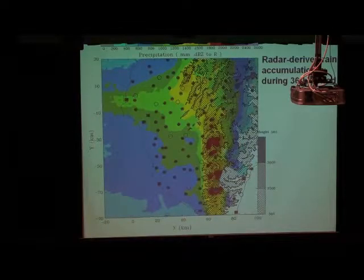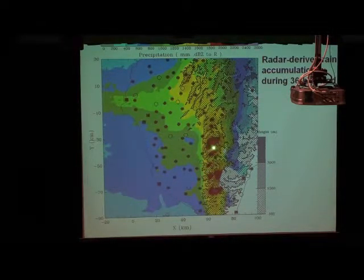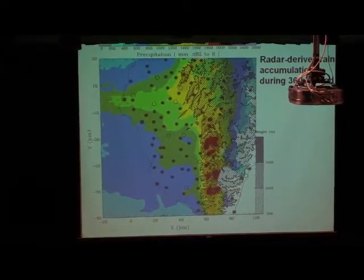Let's take a look at more detailed features of the orographic precipitation. This is the radar-derived rain accumulation during the 36-hour period, and we can see very strong heavy precipitation over the mountain slope — the windward side mountain slope. The black dots indicate the rain gauge locations. It is very possible that the rain gauges cannot capture the realistic rainfall intensity, especially over this area.